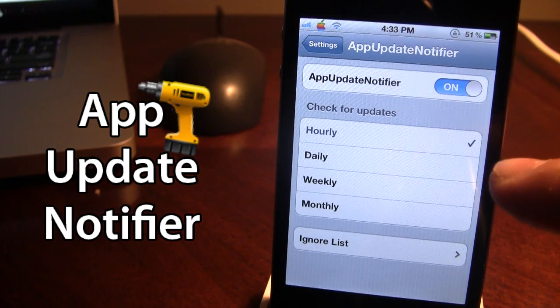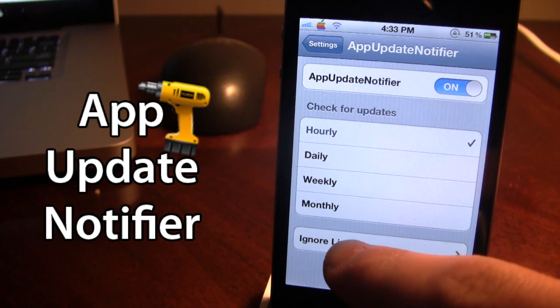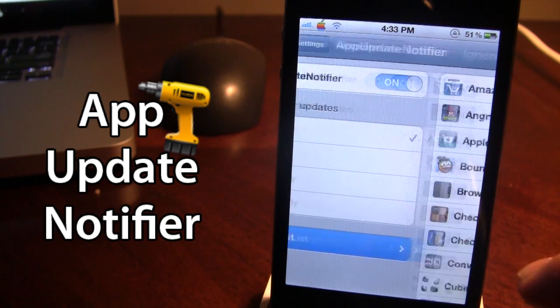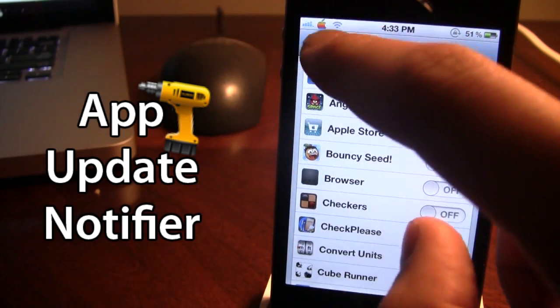You can check for updates either hourly, daily, weekly, or monthly. And then lastly we have the ignore list, which allows us to ignore updated apps by just selecting on or off for our options.